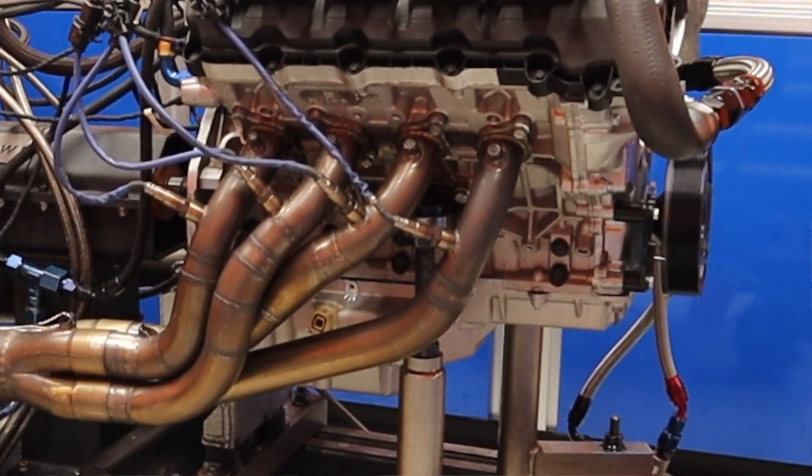The only new thing on it is a GT500 oil pan and oil pump — it's got the windage tray and everything. Compression ratio is about 12 to 1, and right now we're on C25 fuel. That's impressive — 854 horsepower at 12 to 1 compression on C25.